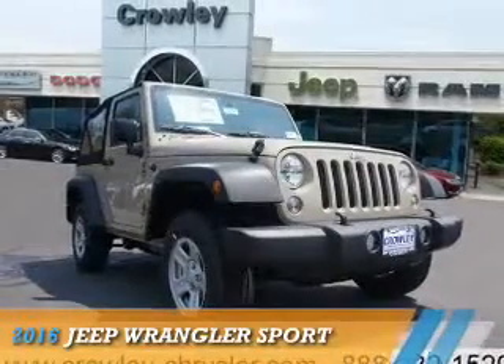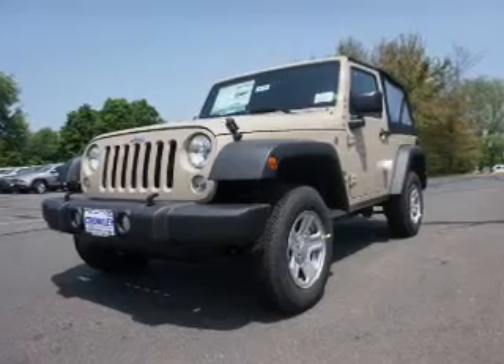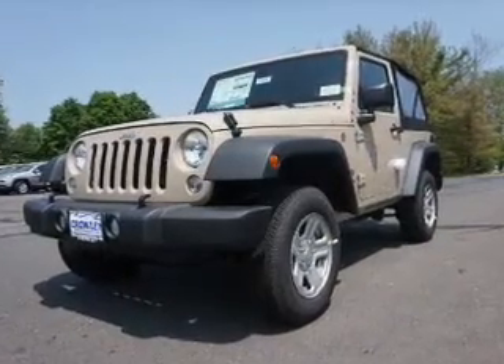Presenting the 2016 Jeep Wrangler, it's powered by 4-wheel drive, a 3.6-liter, 6-cylinder engine.